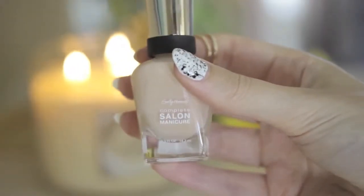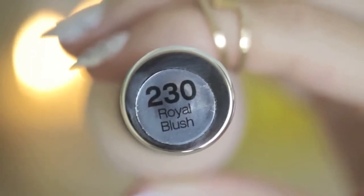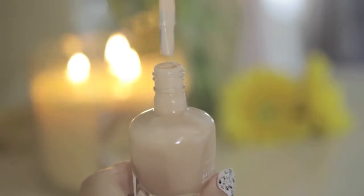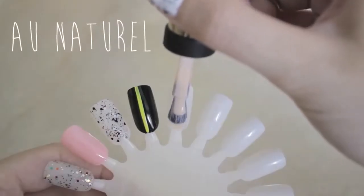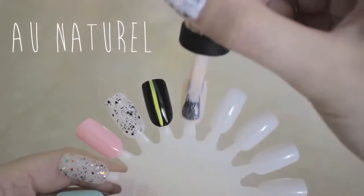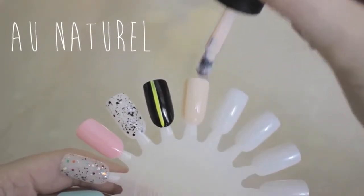If you're looking for a classic nude polish, this one from Sally Hansen has been my favorite this month. It's in the shade Royal Blush and it has this huge brush in it so you can cover your whole nail in just one stroke. Nude polishes help to give the illusion of longer nails and fingers and are the perfect color for the office.